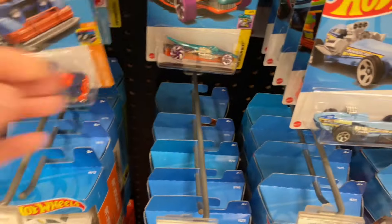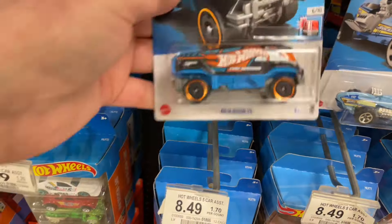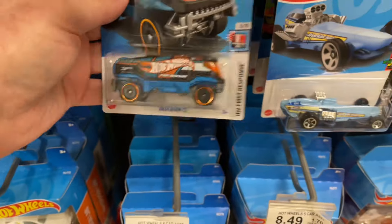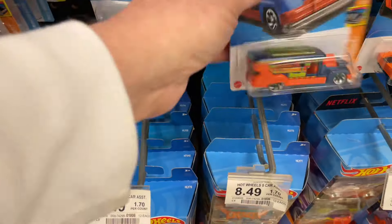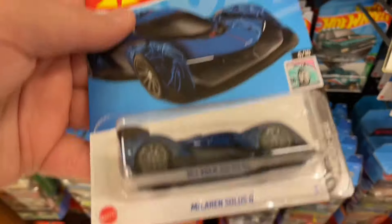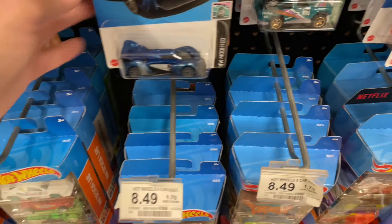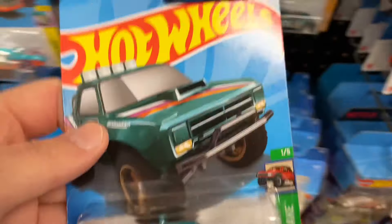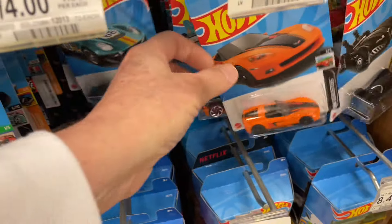Another Road Bandit. The Croc Rod and another Road Bandit back here. The Baja Bison. Rock and Railer, another Road Bandit — that's like three of them. Oh, here's the Solis. We were talking about this one the other day on the live chat. The Solis looks really nice. The D100. Another El Segundo, the T-Dot back there.